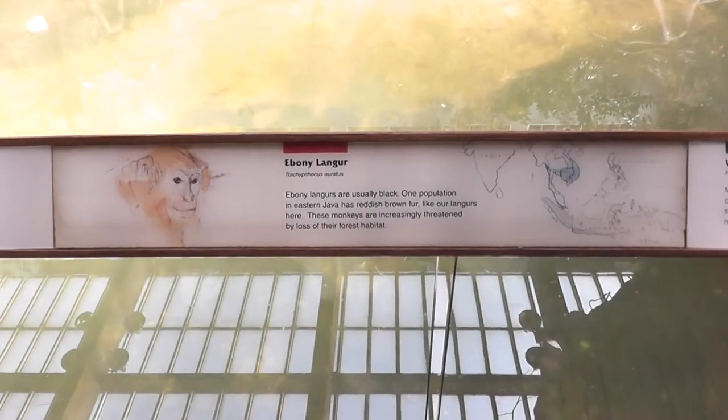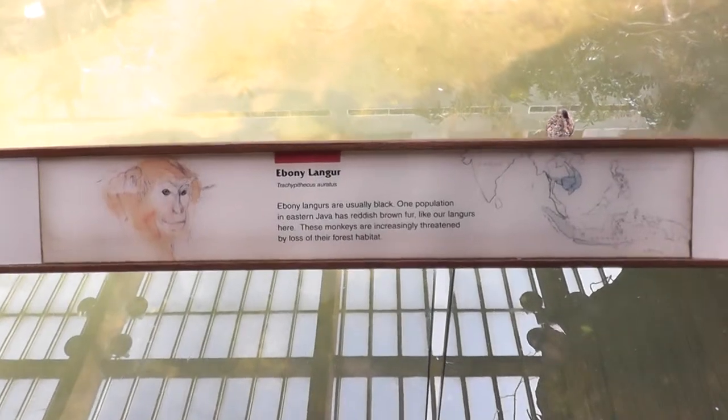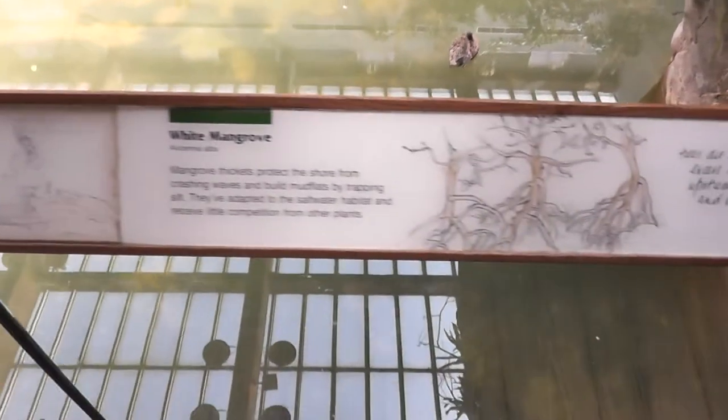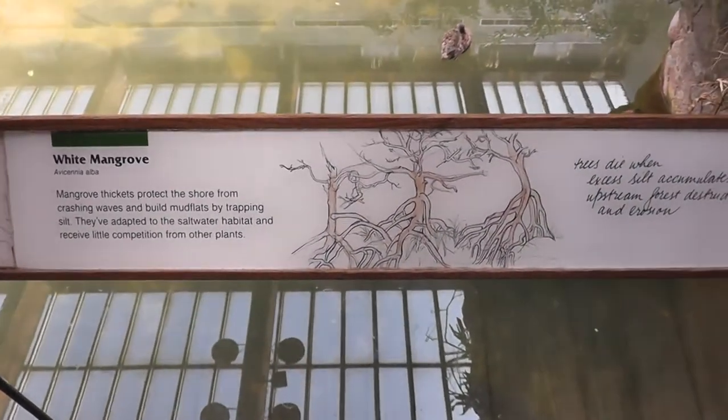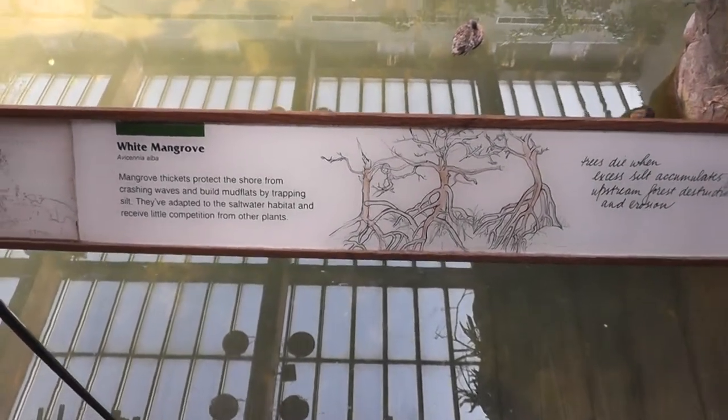Here we are on location in Jungle World in the Bronx Zoo with the Ebony Langur. There's also a strange tree that is native to their habitat called the White Mangrove.